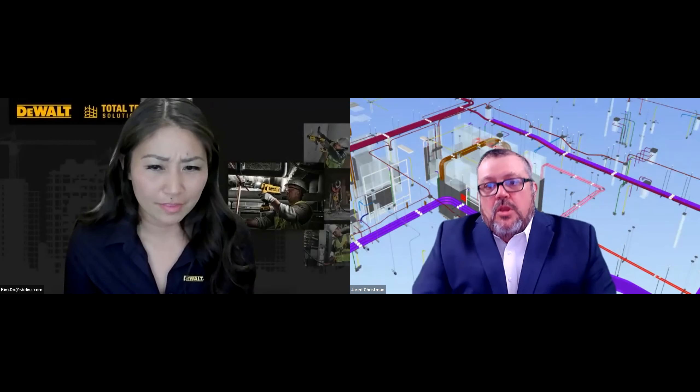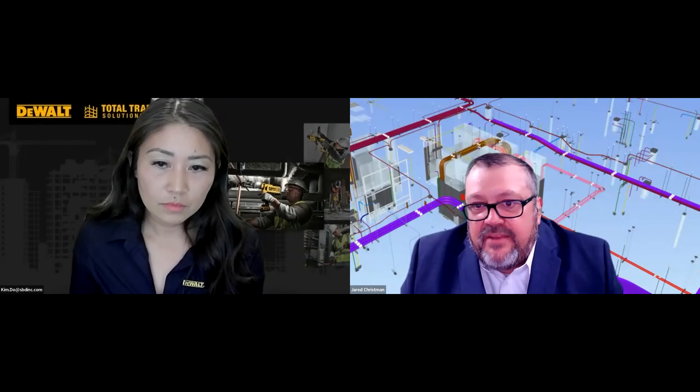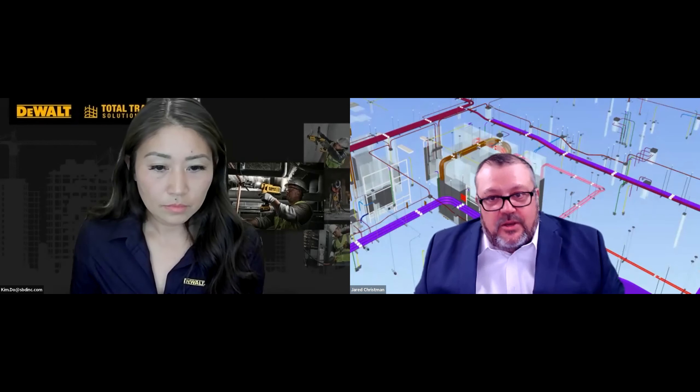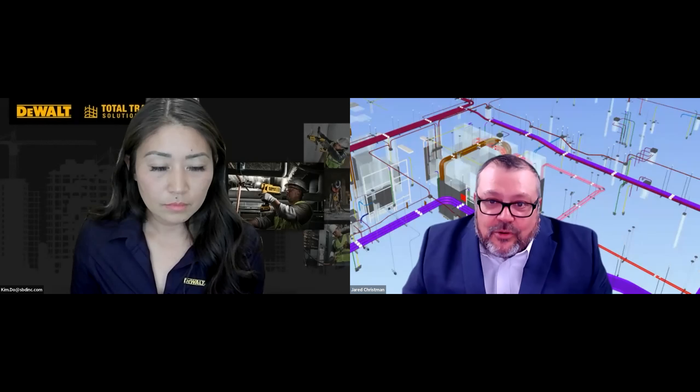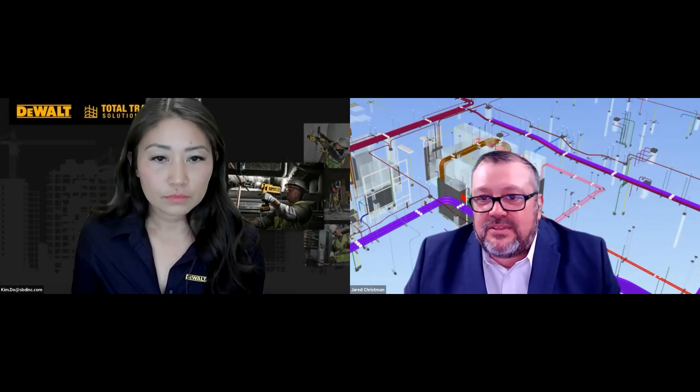We have a question from one of our listeners: can you speak to the prefab world before VDC and BIM? Prefab existed before — can you give a little more color on that? Sure. For our process, we started with in-wall devices. We would put 20 to 25 feet of MC coiled up inside, along with all the connectors, and send those out as a prefab kit — a very basic assembly. That 20 to 25 feet would basically cover most of the issues we would have in the field, moving up and down around objects in the wall. Lighting whips were another early item — pretty easy, you could coil up the tails, zip-tie them to the light, and send them out.